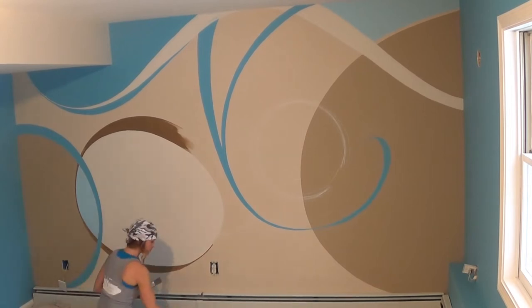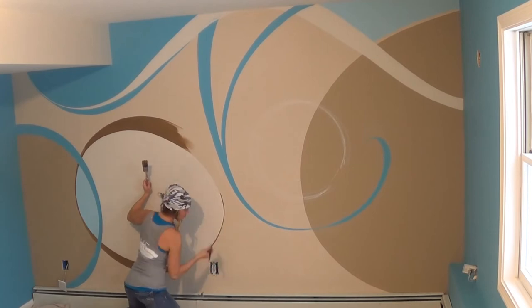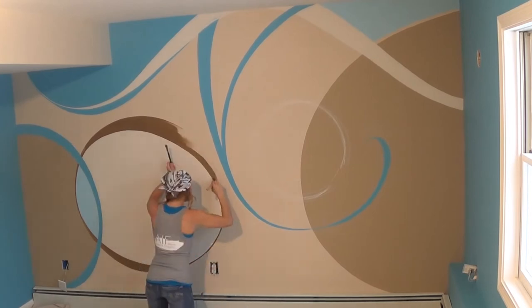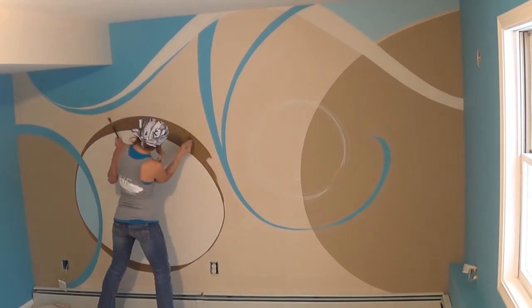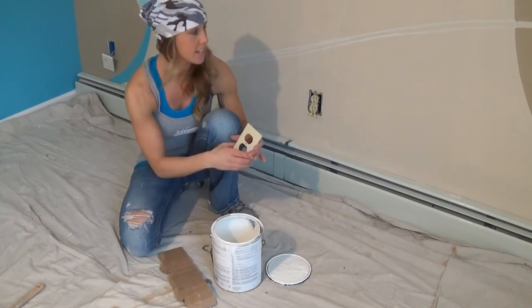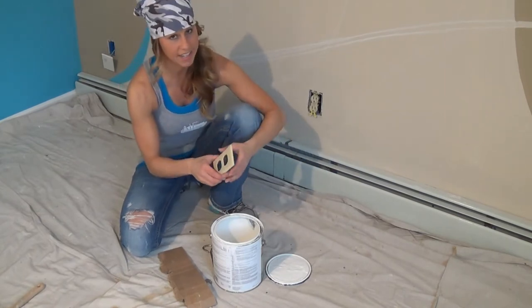It's so exciting watching this wall transform into a fusion of movement and energy just through the use of paint. I'm going to go ahead and blend our switch plate covers in with the wall design so they don't stand out.